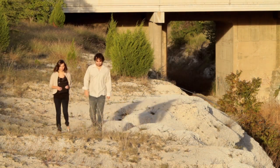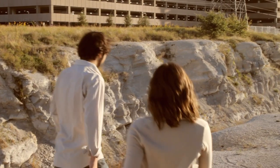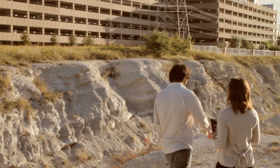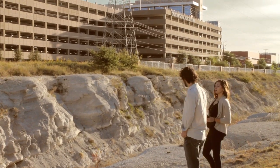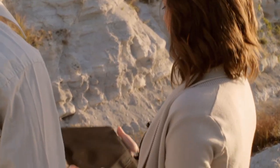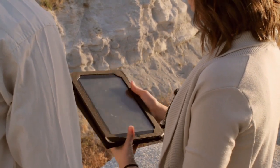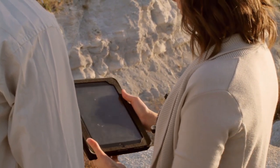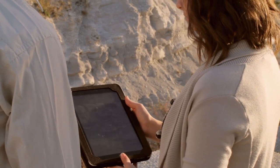A team of students traversed an outcropping of rock formations just north of the University of Texas at Dallas campus in Richardson, armed with little more than hand-held electronic equipment. And while this may not seem unusual, an expedition like this typically required $5,000 field computers and thousands of dollars in software. But these students study the geologic outcroppings and photos on a $500 iPad.